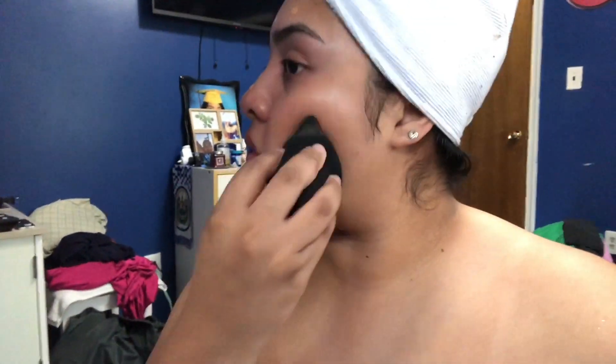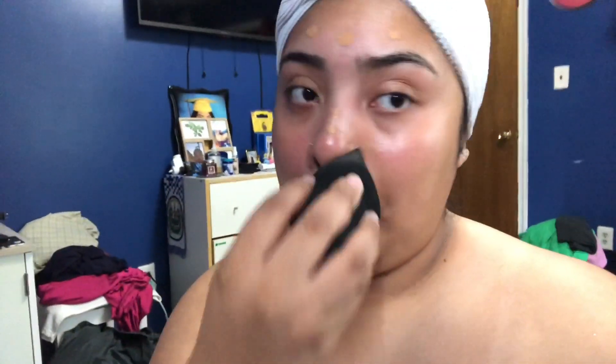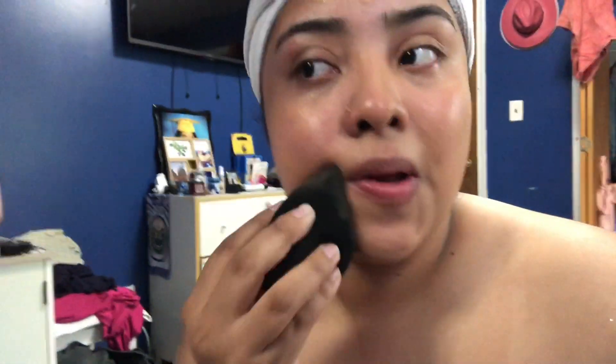Now I'm just here blending my foundation all over my face. You can't really tell that I'm actually wearing makeup, and I kind of like this foundation because it doesn't make my face look cakey or highlight pimples or little patches around my face. So I'm just blending all over.